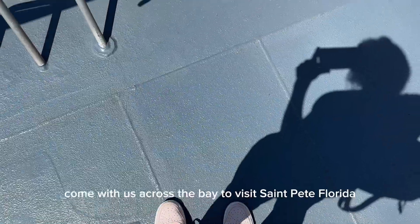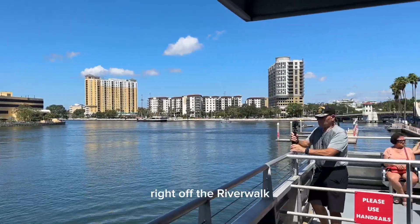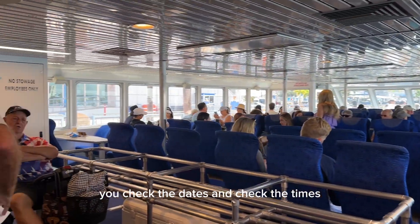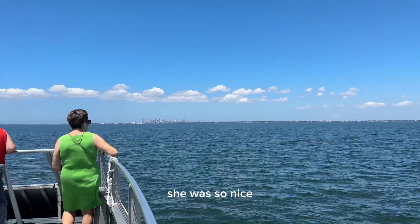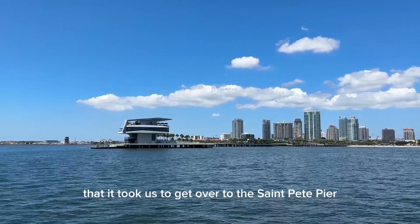Come with us across the bay to visit St. Pete, Florida. We took this ferry out of downtown Tampa right off the Riverwalk, and it runs from September to May. So make sure if you're planning on this, you check the dates and check the times. We made friends with the lady in the green dress — she was so nice and we talked to her for the 30-minute ride it took us to get over to the St. Pete Pier.